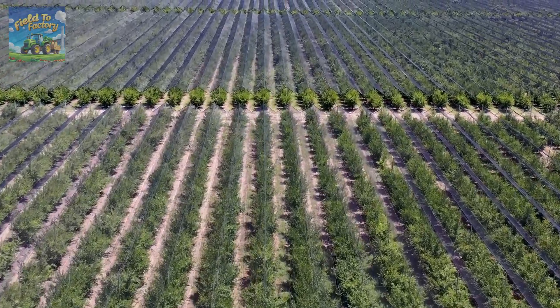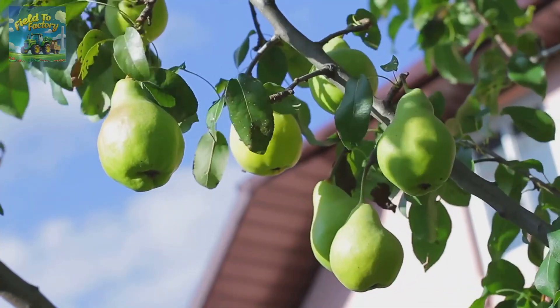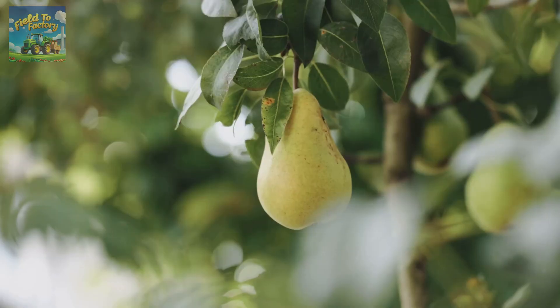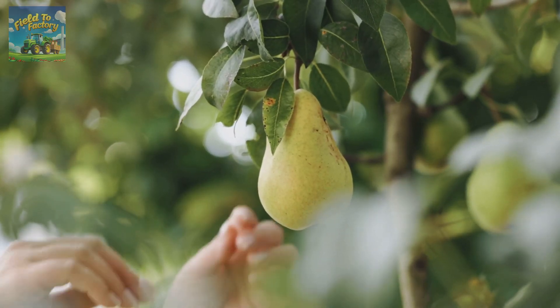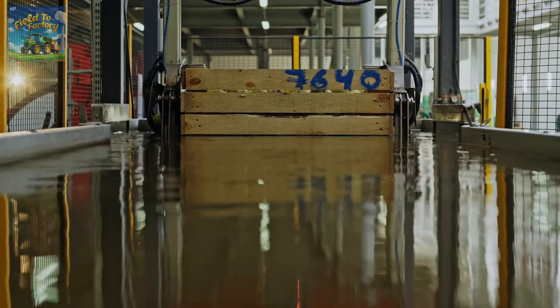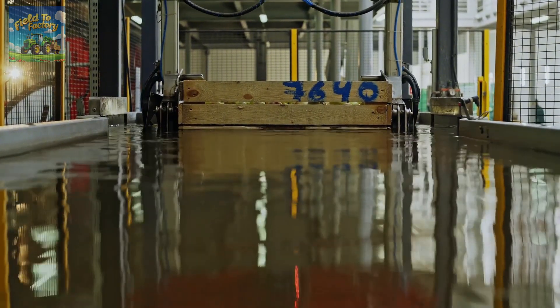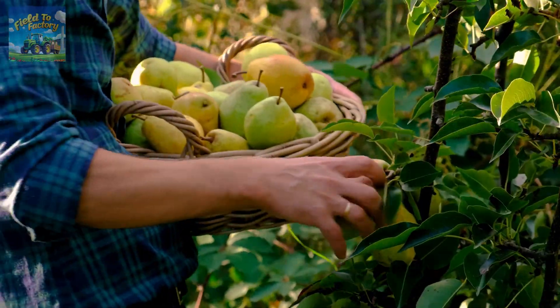Imagine strolling through a vast orchard, the crisp scent of fresh pears wafting through the air, and rows of lush green trees heavy with fruit, nearly ready for harvest. Have you ever wondered how millions of tons of pears are cultivated, harvested, and processed in the United States each year? Behind every delicious, juicy pear is an intricate story of dedication, scientific advancement, and the wonders of nature.